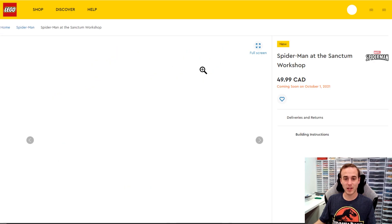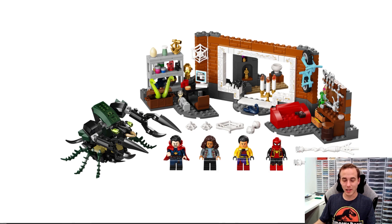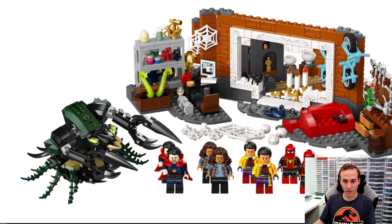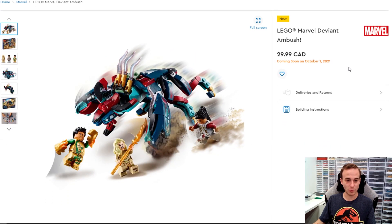There's another Marvel set coming out — this is Spider-Man at the Sanctum Workshop. It looks like you get some pretty cool minifigures including Doctor Strange and Spider-Man, and there are some awesome mini builds and maybe some print pieces in there. I didn't get any of the other new Spider-Man sets so I'll probably stay away from this one as well. There's also the Deviant Ambush, which is another Marvel Eternals set.